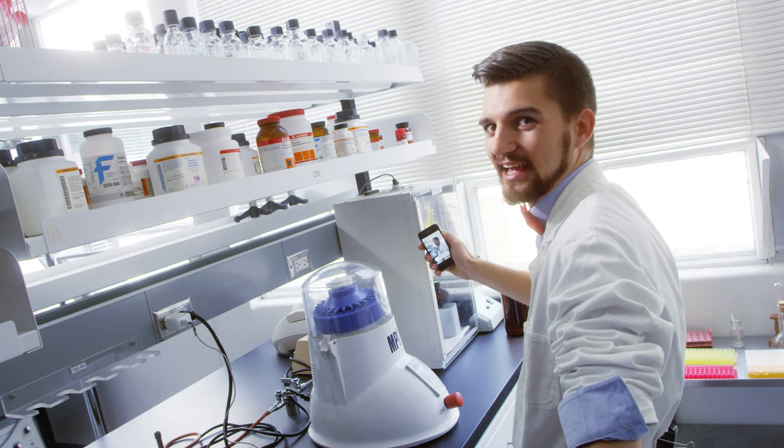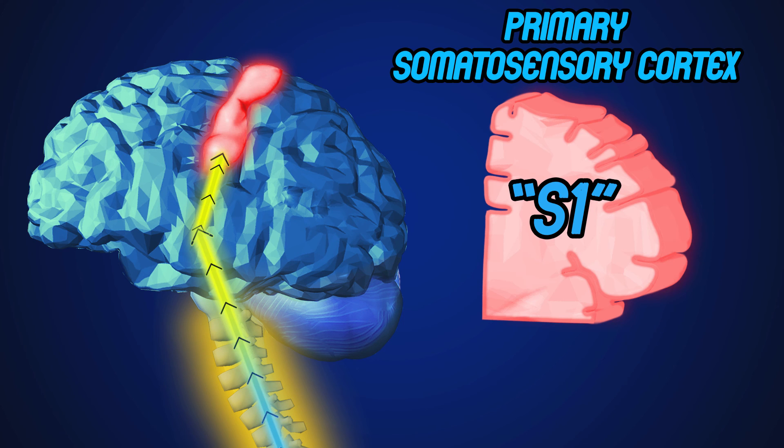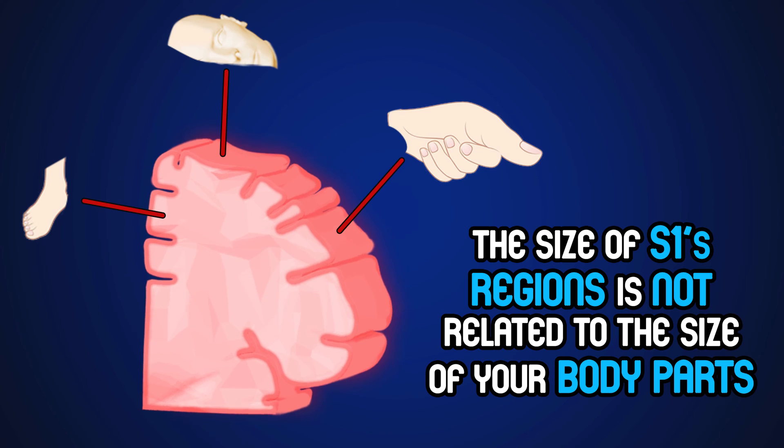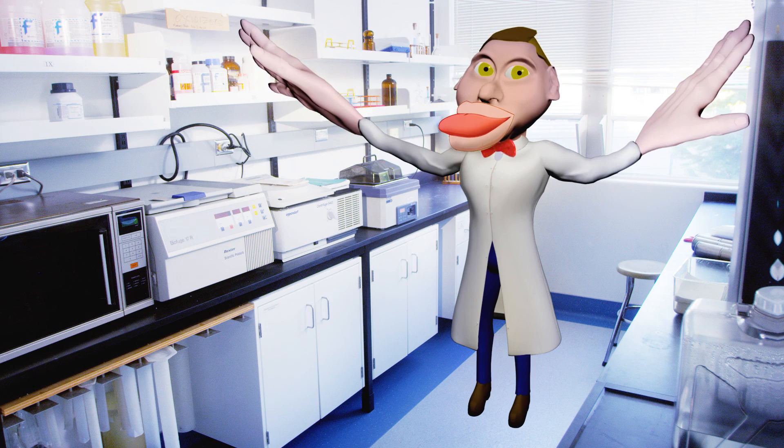These nerves cover your skin and send somatosensory information up your spinal cord to the primary somatosensory cortex, or S1, which analyzes the texture, intensity, and location of the touch. The size of S1's region is not related to the size of your body parts — if it were, you would look like this! The size of S1 is actually related to how much you use that body part.